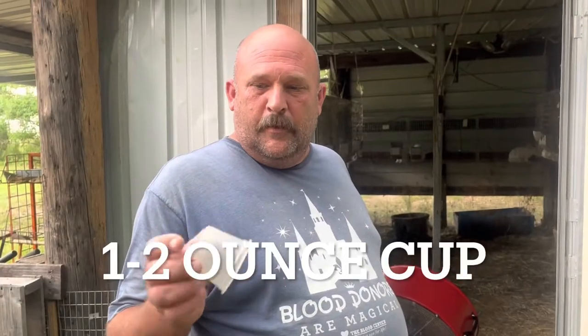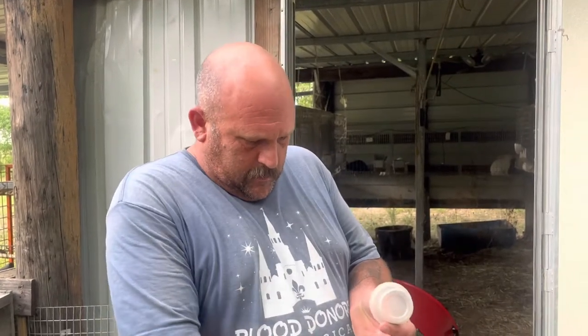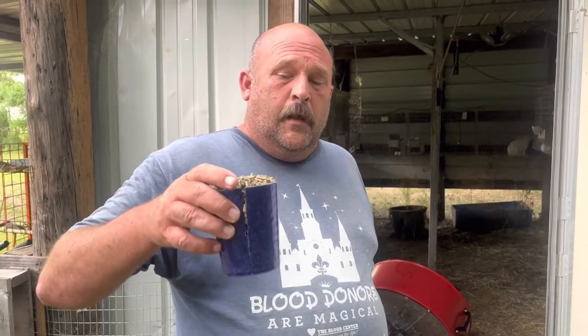One scoop of this for a rabbit, and when you go to the kits, probably two, maybe three scoops — it depends on how big the feeder is, because they eat and they eat a lot.